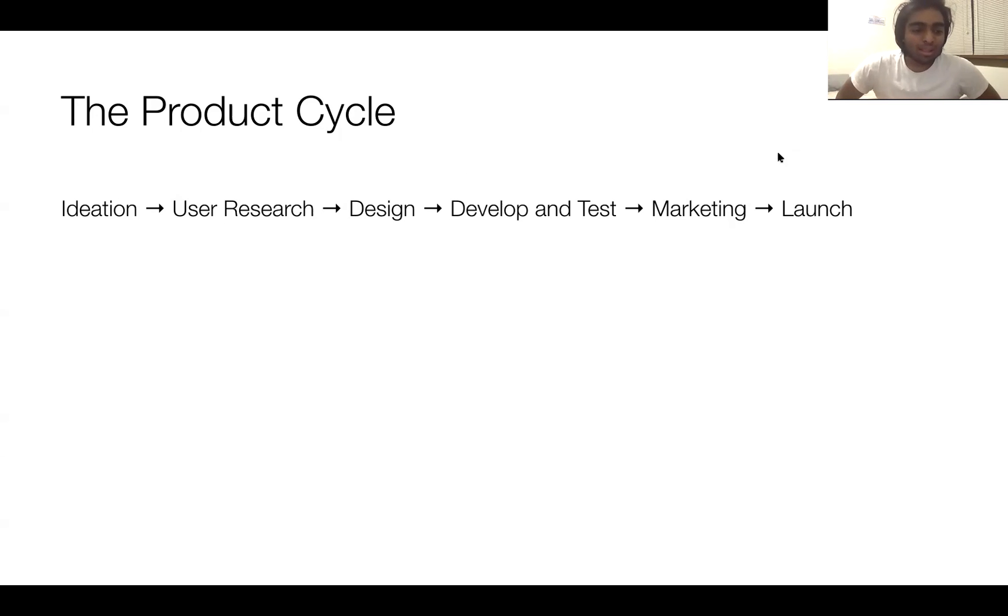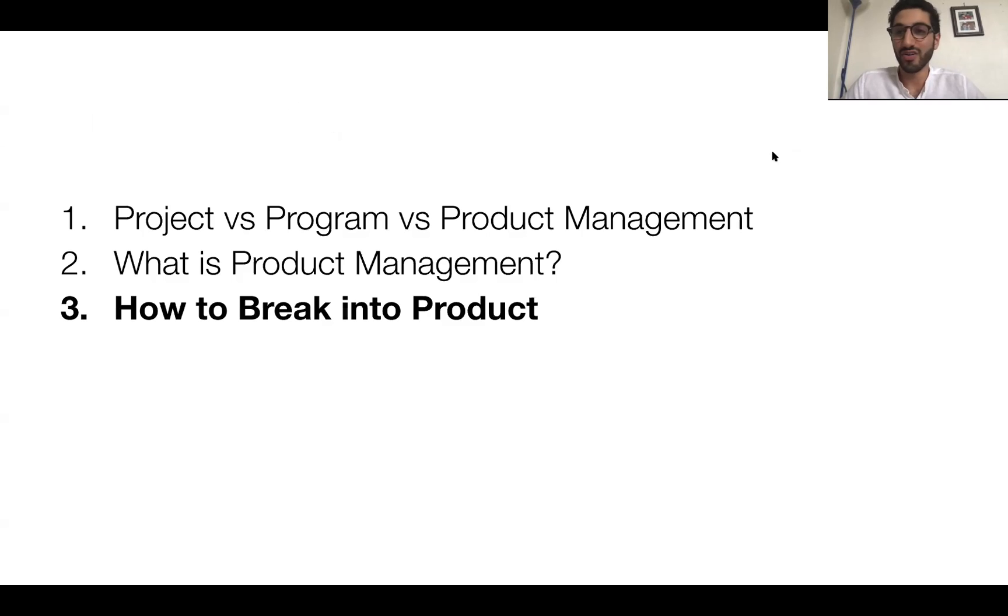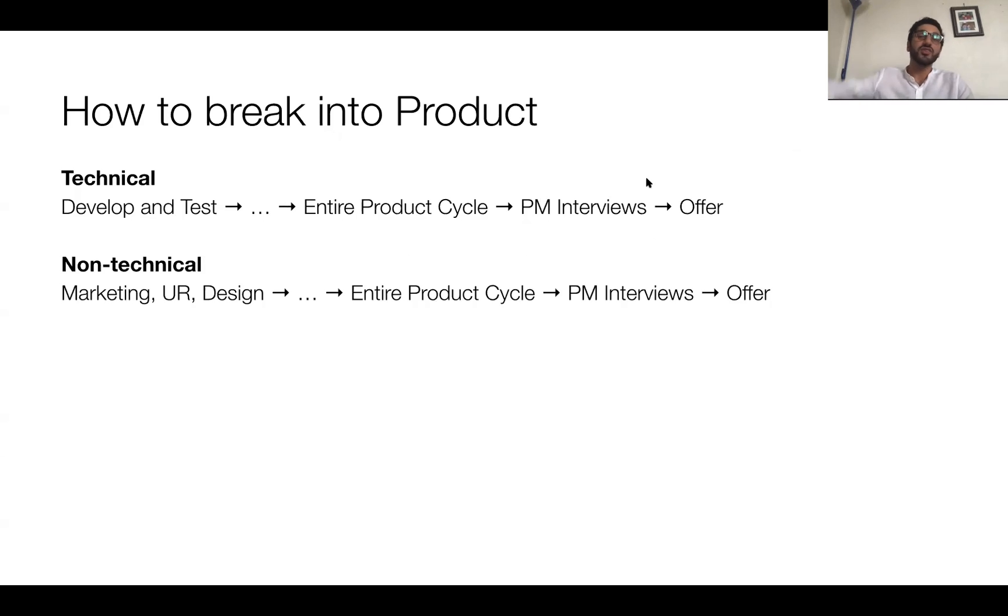I've been looking into it and one question I had was: what's the best way to break into product management and get started? You're basically having a very respectful approach to telling me to go to the next slide. So let's do that — how to break into product.